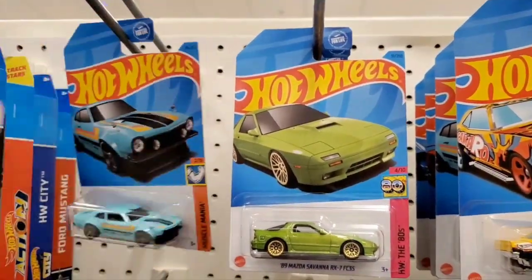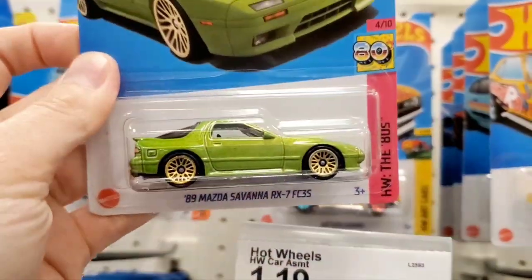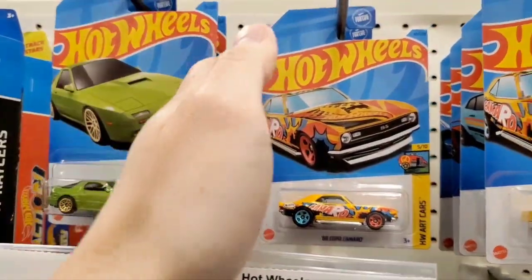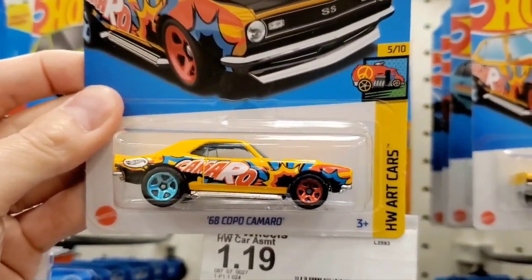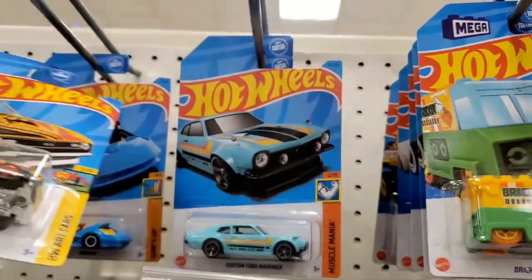Here's a recolor of the Ford Maverick, and then a lime green Savannah RX-7. I already have all three colors — red, blue, and white — so I'll pass on the green one. Here's another recolor of the '69 Copo Camaro, and there's a fancy car back there too.